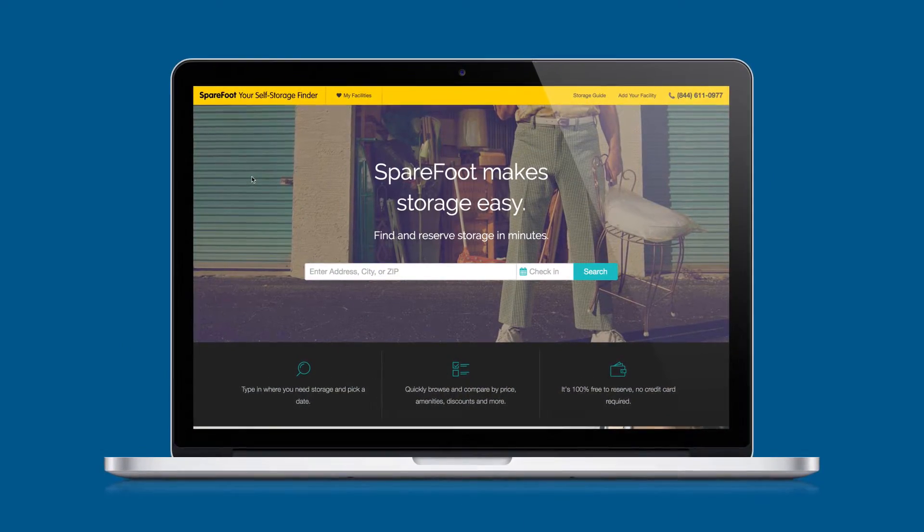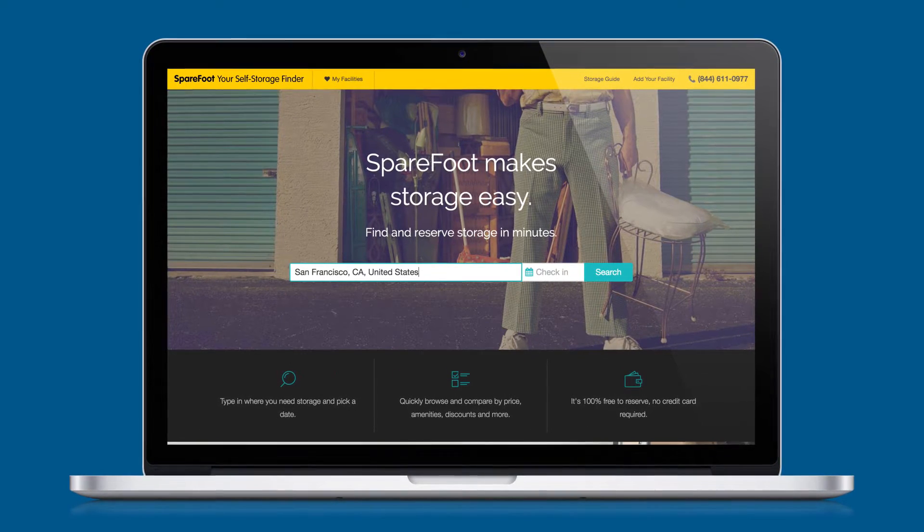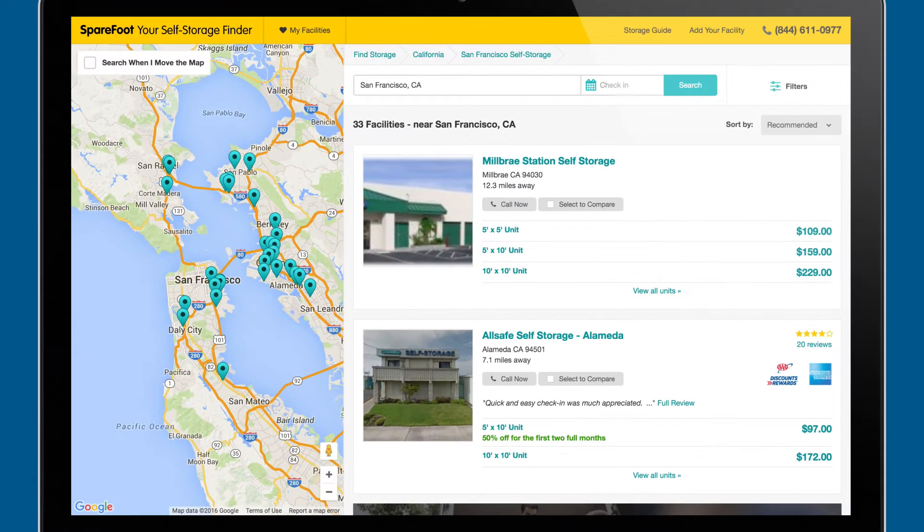Hi, I'm Patrick Meiser. I'm the VP of Software Engineering here at Sparefoot. Hi, I'm Steve Woodruff and I'm a DevOps automation engineer here at Sparefoot. We are the largest self-storage marketplace in the world. All of our services and applications at Sparefoot run in Amazon Web Services and AWS.